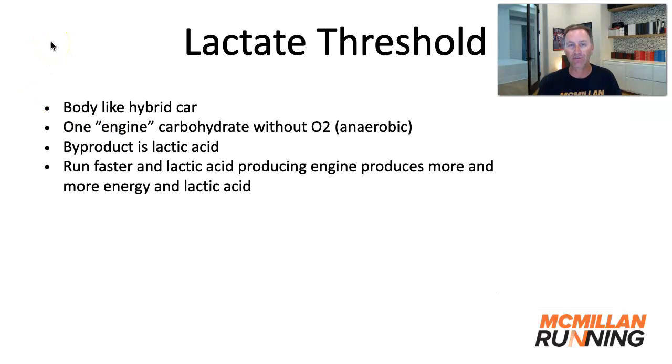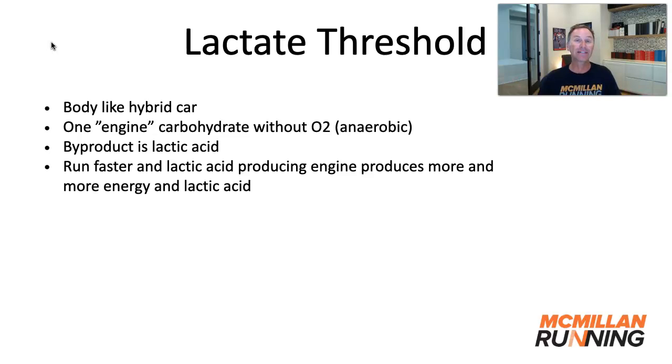The crux of the lactate threshold comes down to the fact that our body works like a hybrid car. We've got lots of different engines available to produce energy — we call them energy pathways in exercise science. One of these pathways converts carbohydrate to energy but does not require oxygen, so it's anaerobic. The byproduct of that energy pathway is lactic acid. As you run faster and faster, that engine contributes more and more of the energy and as a result, you produce more and more lactic acid.